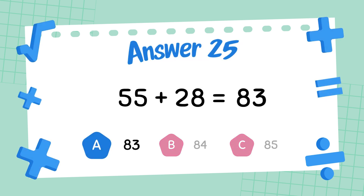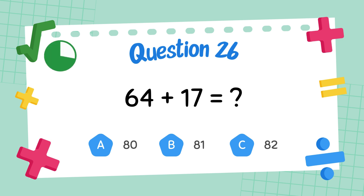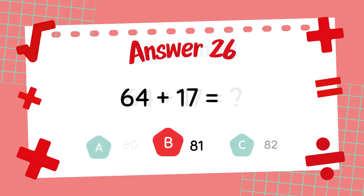What is 55 plus 28? The answer is 83. What is 32 plus 48? The answer is 80.